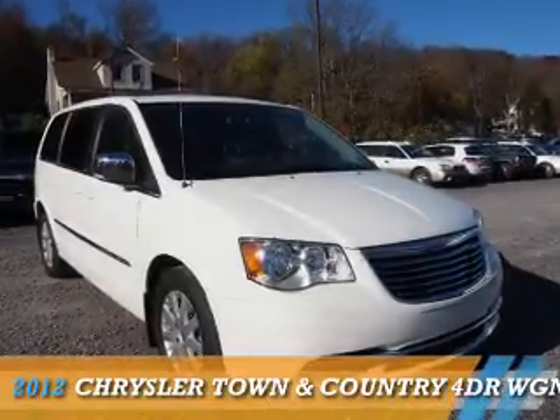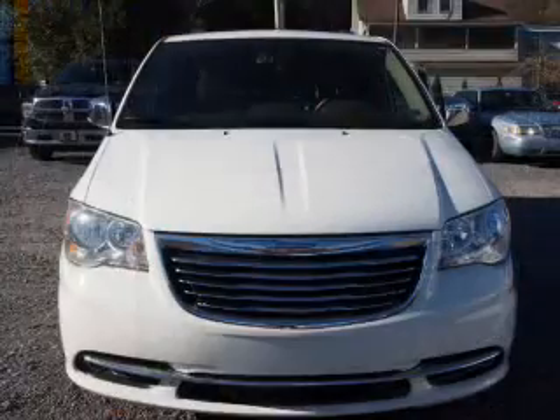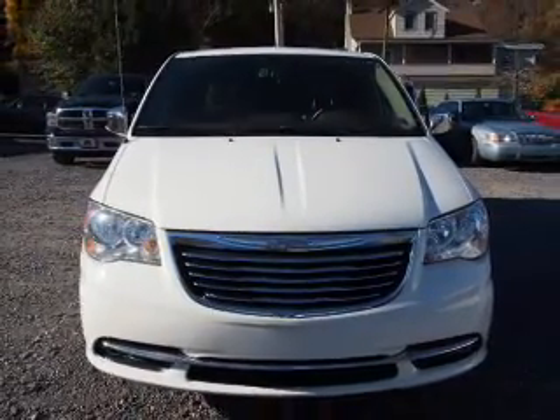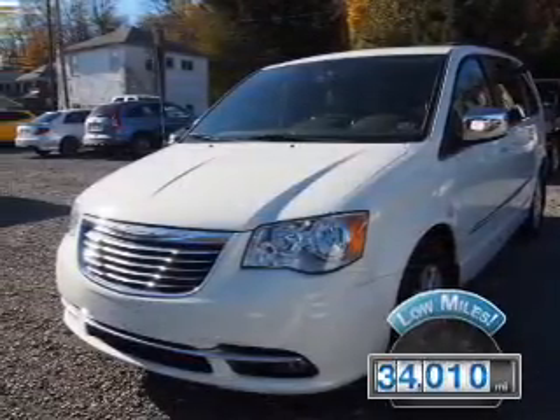Presenting the 2012 Chrysler Town & Country. It's powered by front-wheel drive, a 3.6-liter 6-cylinder engine, and an automatic transmission. With fewer than 35,000 miles, this vehicle has a long road ahead.